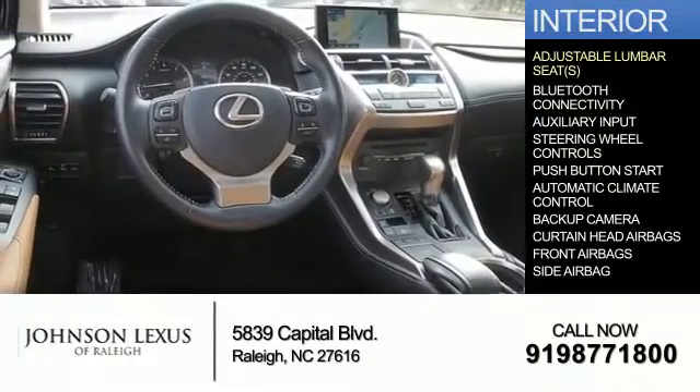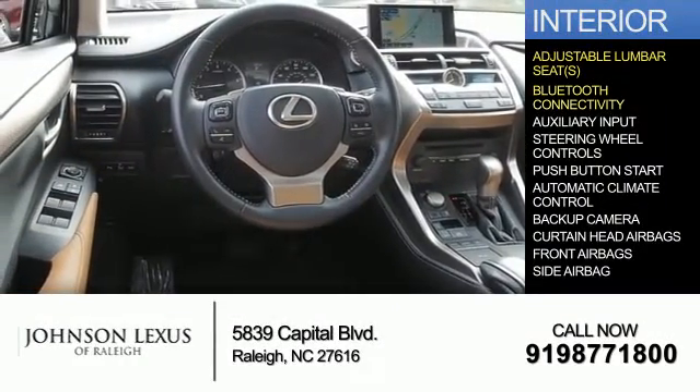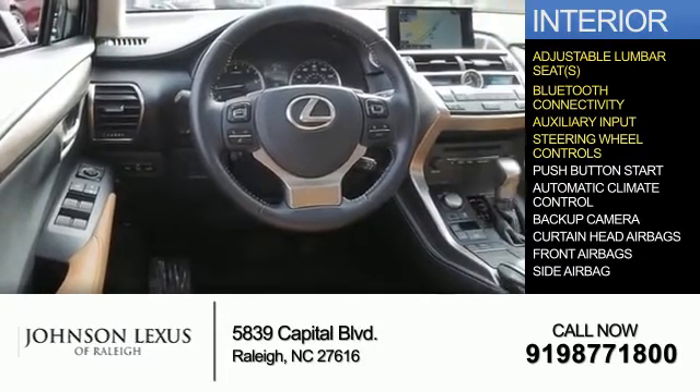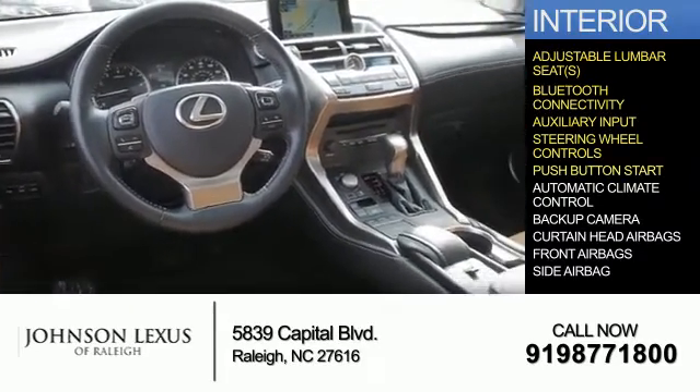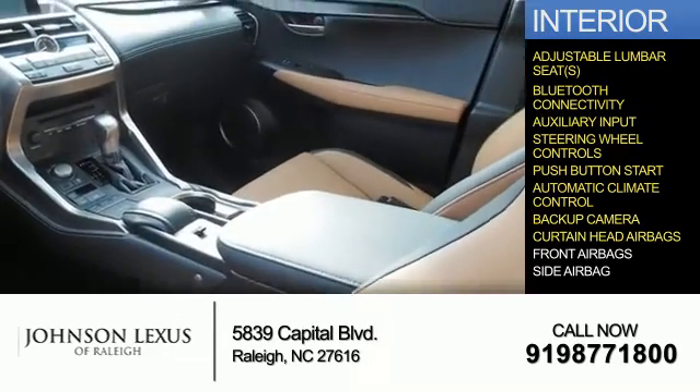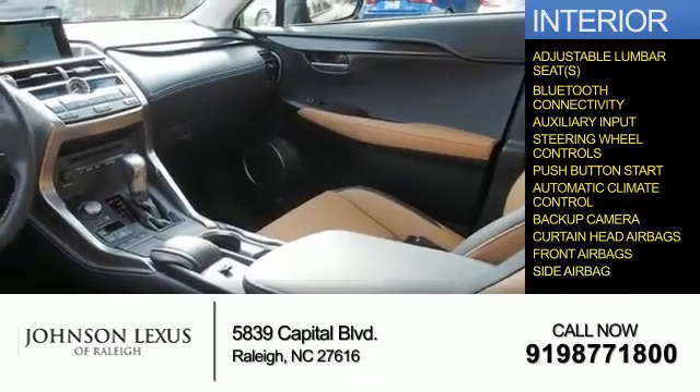Inside you'll find adjustable lumbar seats, Bluetooth connectivity, an auxiliary input, steering wheel controls, push-button start, automatic climate control, a backup camera, curtain head airbags, front airbags, and side airbags.